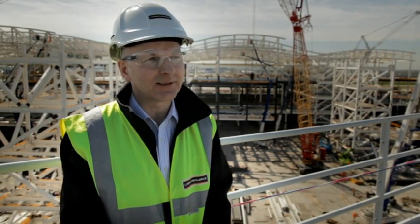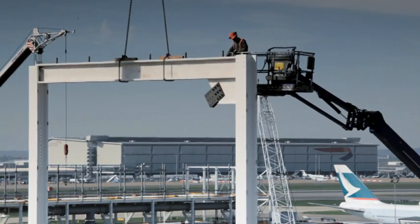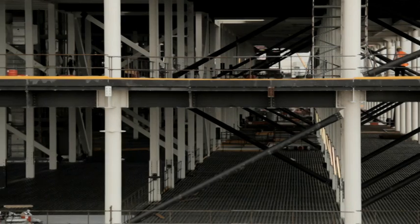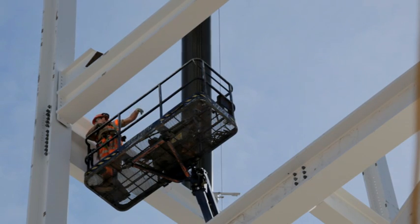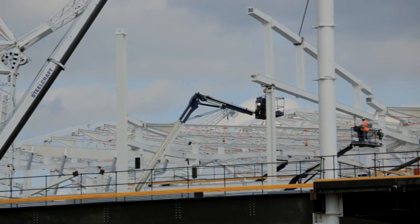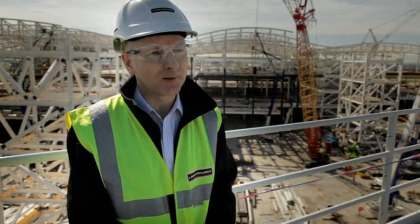Right now, as an illustration, we have 16 men on site installing what is in effect a million pounds worth of services within one week. If that was done traditionally we would have around 50 operatives on site for one riser, and instead of a week we would be around about four or five months.